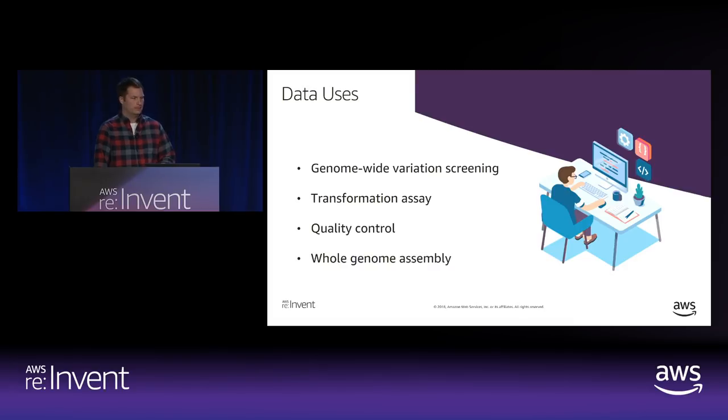There are a number of ways we use the DNA data we're producing. The first is genome-wide variation screening. You may be familiar with 23andMe — that's basically what we're doing here, where variations between an individual's genetics and a reference population are identified. For us, those variations might indicate things like drought resistance, disease resistance, flowering time, and other traits of a corn seed. We're doing the same sorts of analysis for cereal crops.